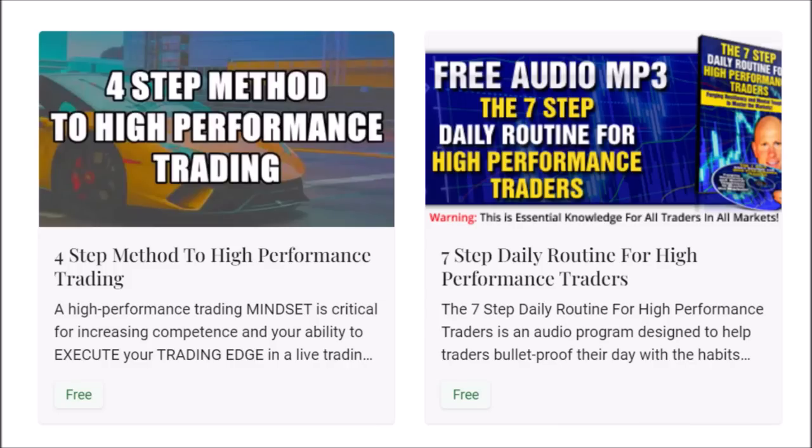For traders who have emailed and asked: the links for the free downloads are in the description box below. Just click on the link or copy and paste it into your browser. The four-step method to high-performance trading and the seven-step daily routine for high-performance traders — create the rituals, the mindset, and the winning attitude to master the markets. Both are free courses.